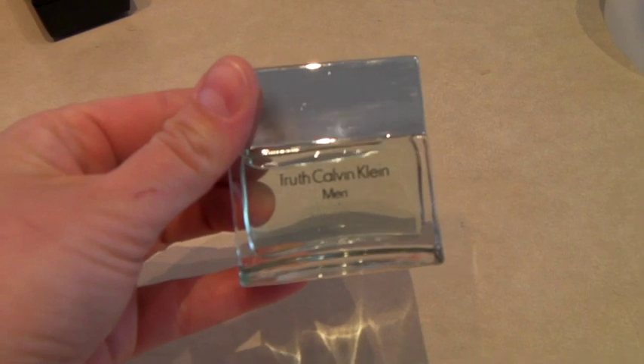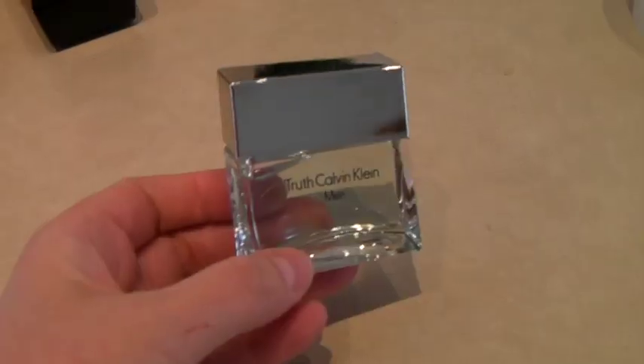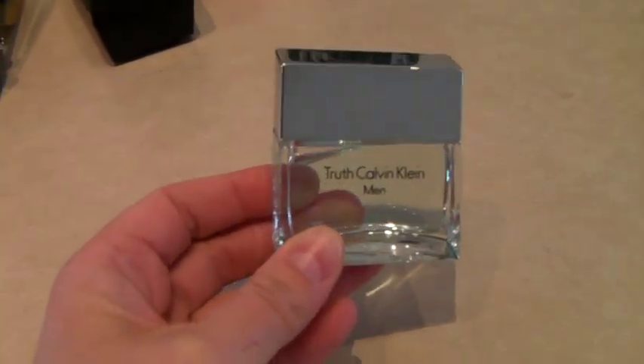This is a new unused bottle of Truth by Calvin Klein. The bottle looks kind of big, but it's only half an ounce, and it sold for $20.